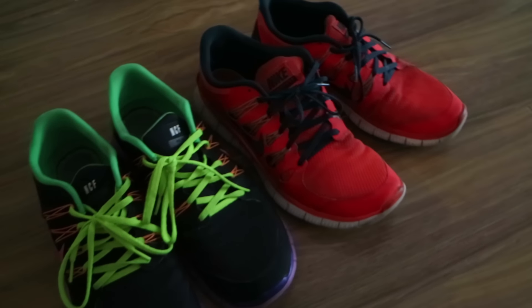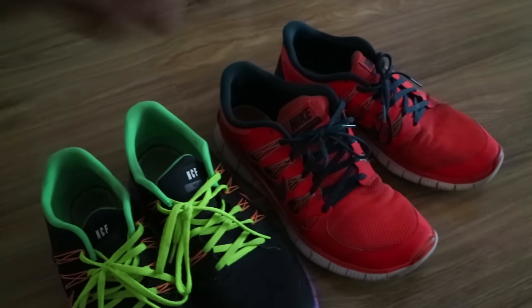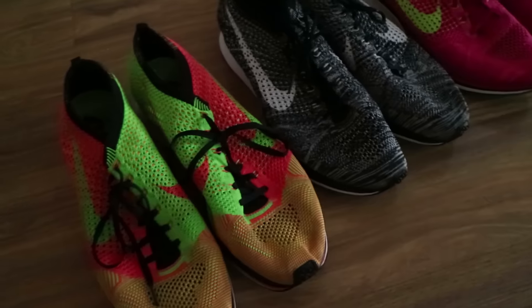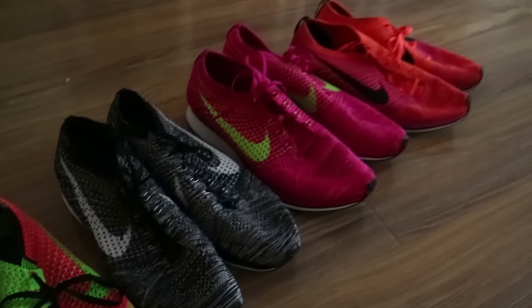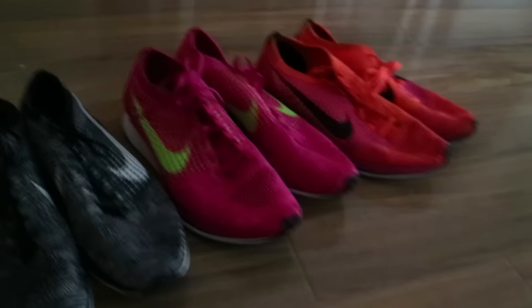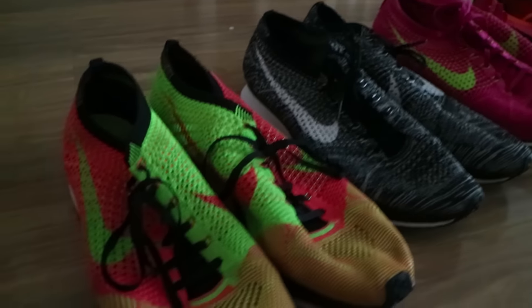The first time I ever bought any form of coloured or bright or loud sneakers, it was the Nike Free Run 5.0. If you guys haven't noticed, I go through trends where I find a sneaker and I love it — either the custom look, or I love the colourway, or I love the fit.